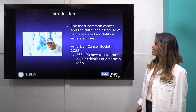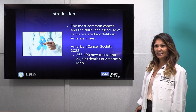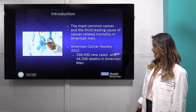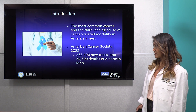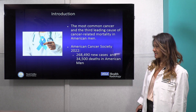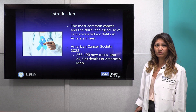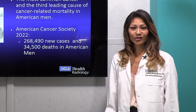Prostate cancer is the most common cancer and the third leading cause of cancer-related mortality in American men. According to the Cancer Society in 2022, there are approximately 268,490 new cases and about 34,500 deaths in American men. To further discuss this, I'd like to introduce to you Dr. Stephen Raymond.